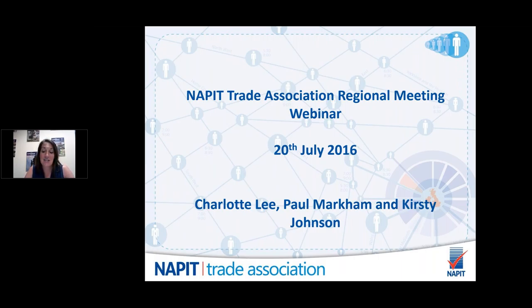Good evening and welcome to the July regional trade association webinar. This is the first time we've brought the trade association regional meetings into a webinar format, and I hope it will be of interest and use to you. I'm Charlotte Lee, head of external affairs at NAPIT, in charge of running the campaigns for the trade association. Tonight Kirstie Johnson from Surge Protection Devices and Paul Markham, our senior training lecturer from NAPIT, will be providing an overview of lightning and surge protection.